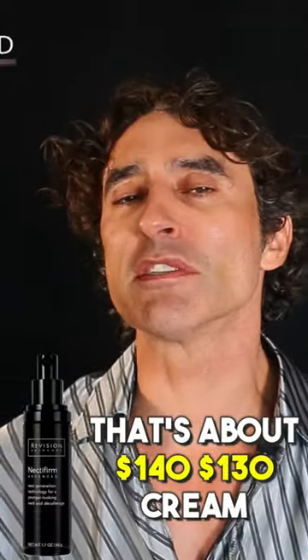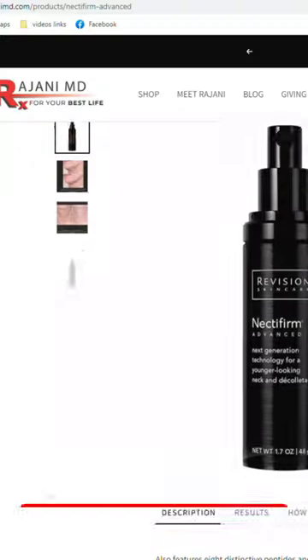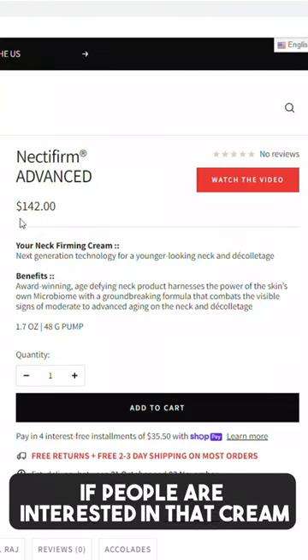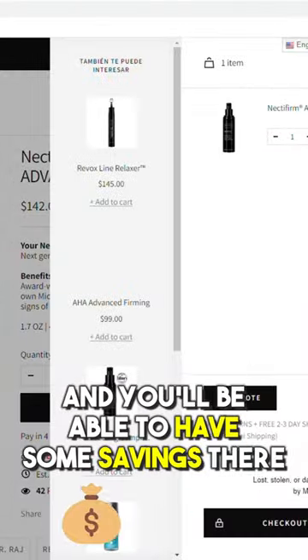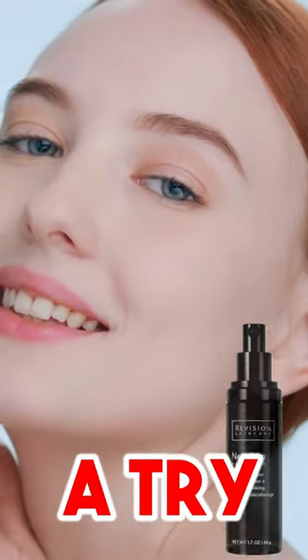The second one, the skin cream — that's about a $140, $130 cream. The Revision Nectar Firm, store.rejaniandb.com. I'll put a coupon code below if people are interested in that cream, and you'll be able to have some savings there. So many people are getting contoured jawlines from that cream. It's well worth a try.